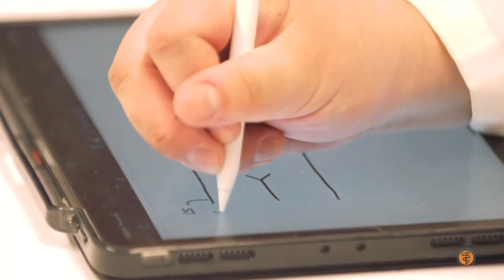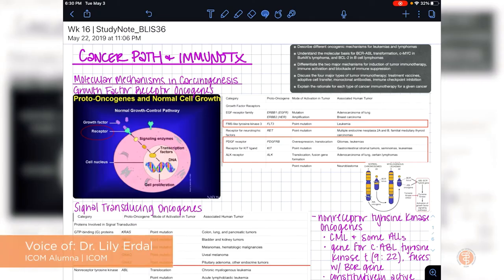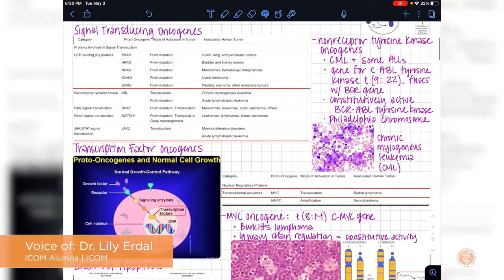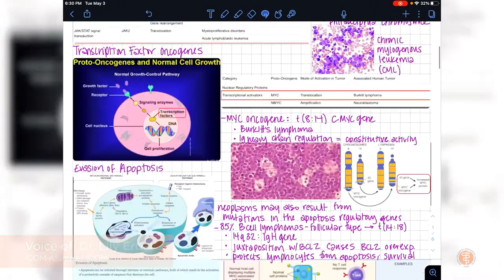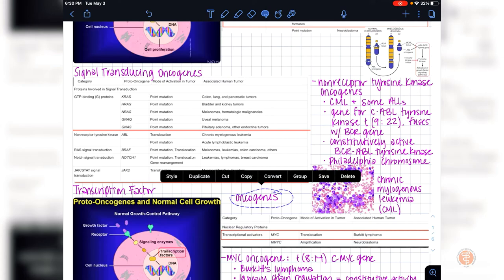I use the Apple Pencil a lot because I'm someone who will hand-write their notes usually. Using my Apple Pencil makes it really easy — if I want to move a word or something like that, I can easily just circle the word and move it.